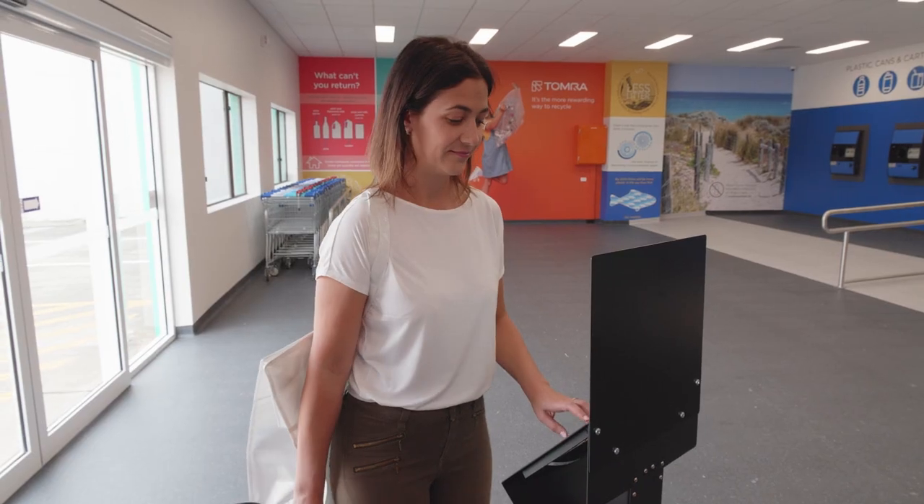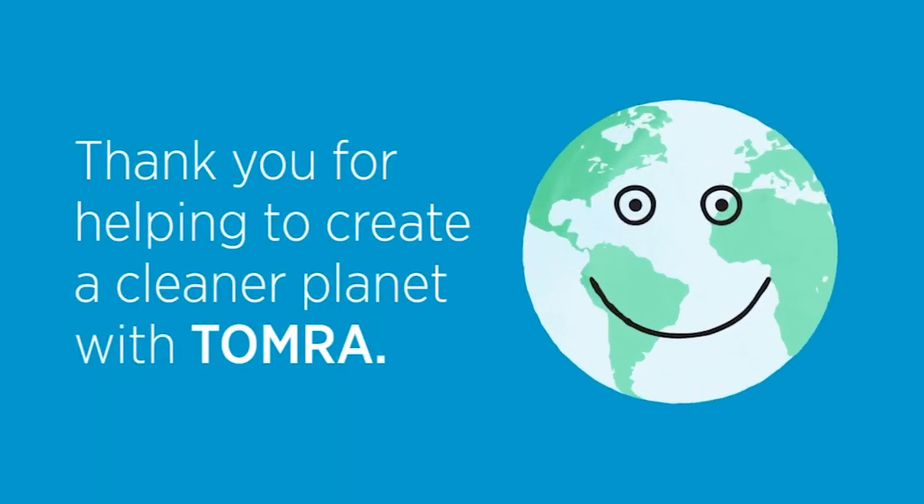Thank you for recycling your containers and helping to create a cleaner, more sustainable Perth.